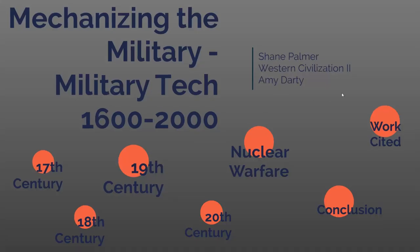Hello, my name is Shane Palmer and today I'm going to be presenting on mechanizing the military. That means military technological advances from the year 1600 to 2000.